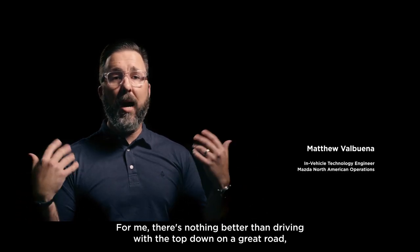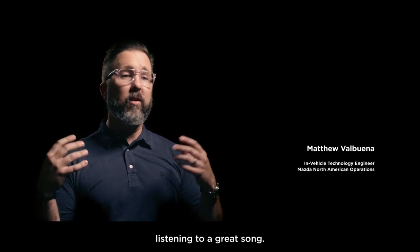For me, there's nothing better than driving with the top down, on a great road, listening to a great song.